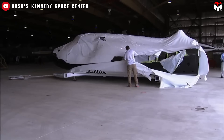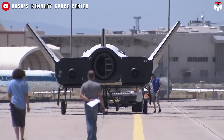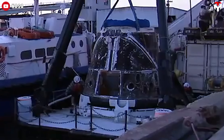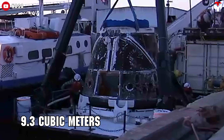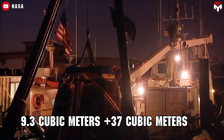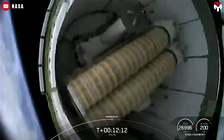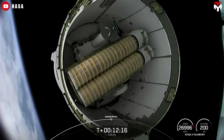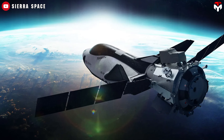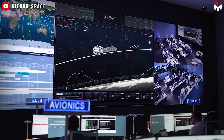Instead of a side hatch like SpaceX's Dragon capsule, Tenacity is accessed from the rear of the spacecraft. Dragon's pressurized capsule holds around 9.3 cubic meters, plus an additional 37 cubic meters in its unpressurized trunk. But the trunk isn't pressurized and is mainly used for carrying unpressurized cargo. Dream Chaser, on the other hand, combines 33 cubic meters of fully pressurized volume between the space plane and module — an advantage for certain mission types.